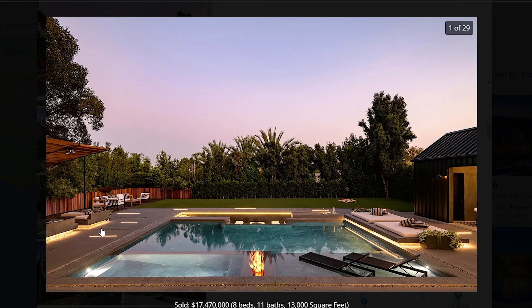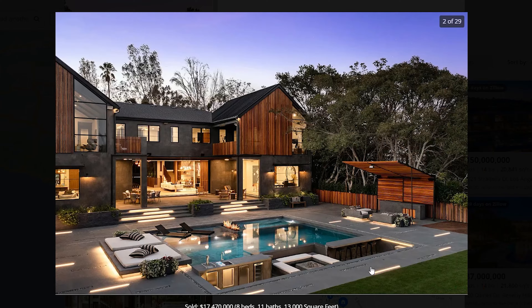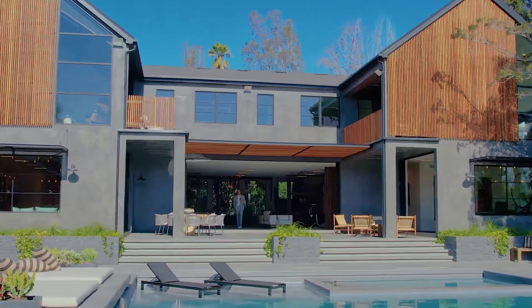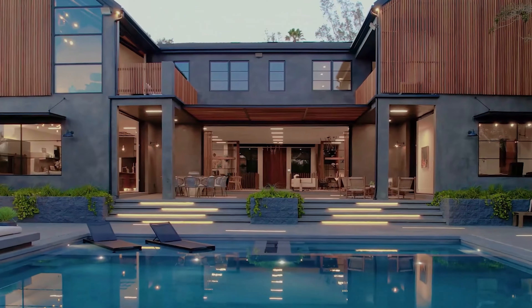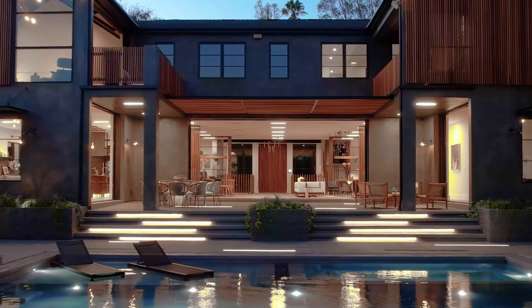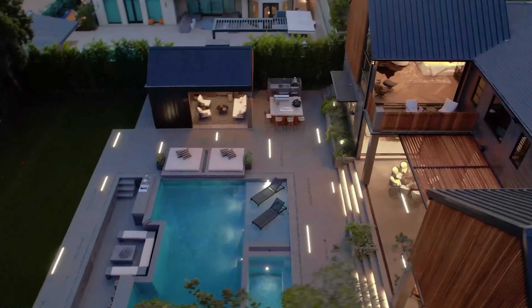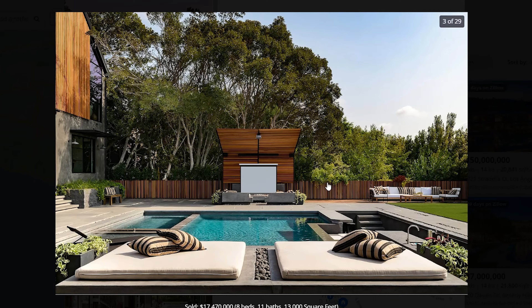The backyard is extremely private with more of these amazing LED lights going throughout. I really love how they are placed kind of randomly — it makes this backyard really pop. The same beautiful architecture continues out here. You have a large swimming pool, a jacuzzi, multiple sitting areas, a fireplace, and a little barbecue area as well. This backyard is absolutely gorgeous.